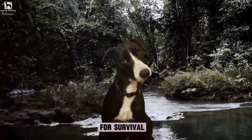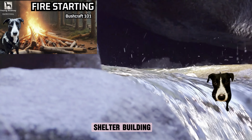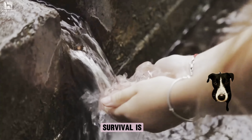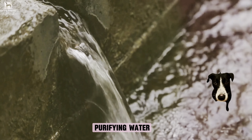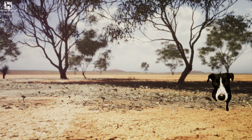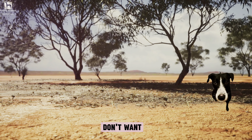Do you know what the most critical skill for survival in the wilderness is? It's not fire making or shelter building, though those are certainly important. The true key to survival is finding and purifying water. Without water, the human body can only survive for a few days. Venturing into the wilderness without a plan for water is a risk you don't want to take.